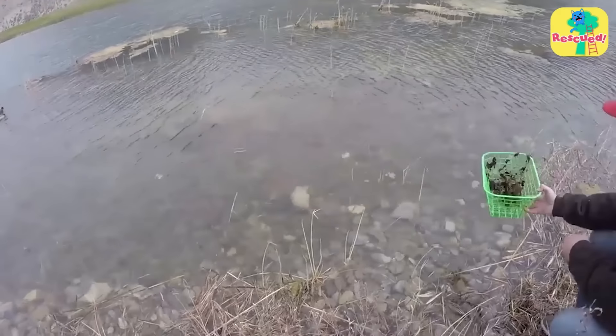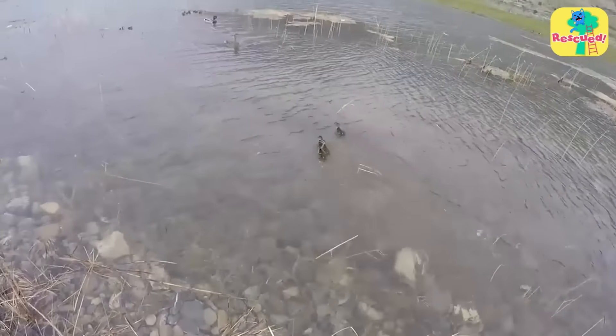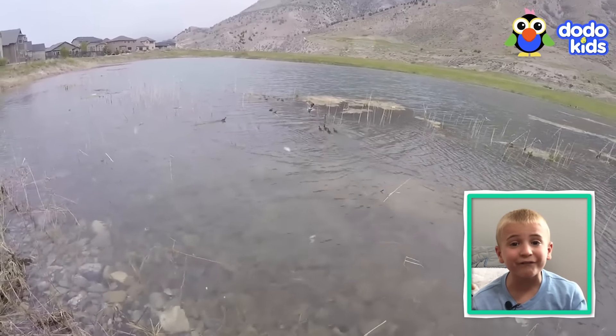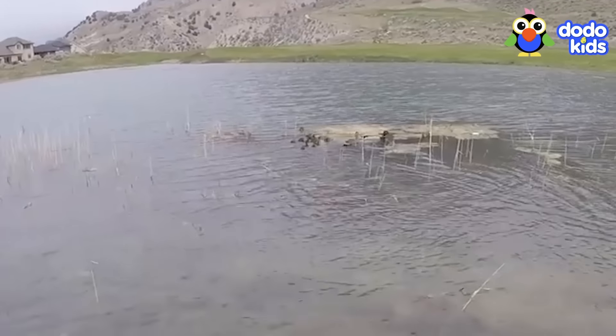"Hey Mama! Ducky, we got your babies! Look — she hears them!" The whole duck family was together again. The mama duck was so happy to have every single one of her babies back. "That's like the sweetest reunion ever!"